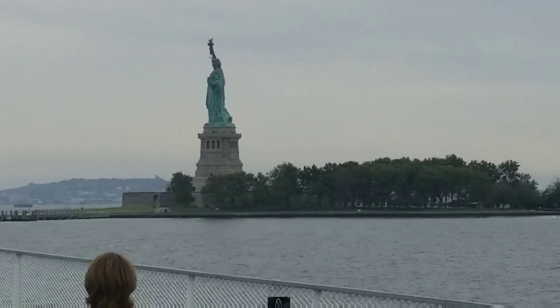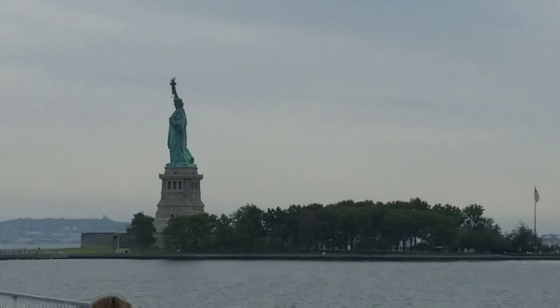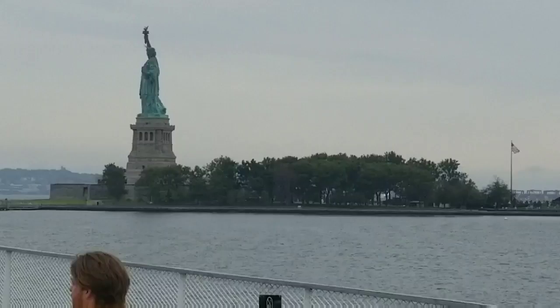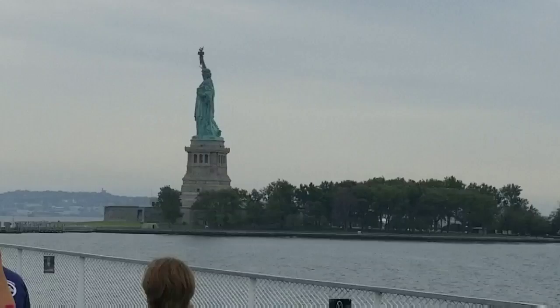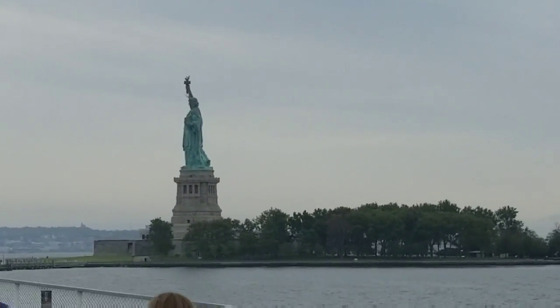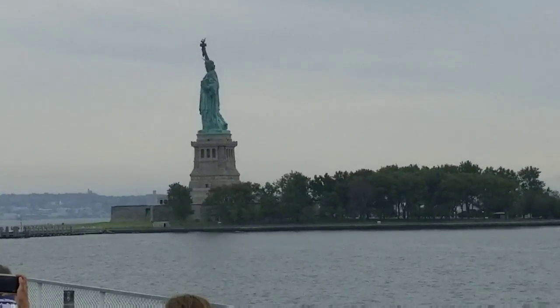As the passenger ships continued north toward their docks in Manhattan, they also passed Governor's Island across the harbor to the east. It's strategically located near the mouth of the East River and was once the site of coastal fortifications built to defend New York Harbor. In 2001, it was declared a national monument.